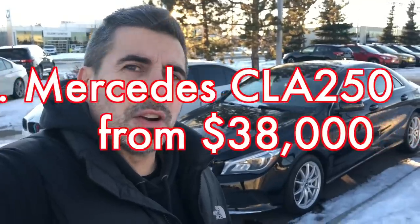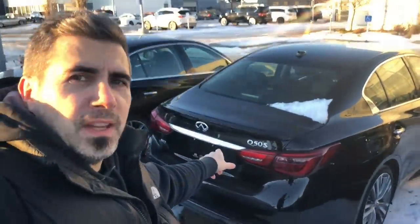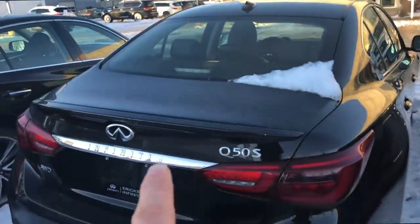Because these cars are under $40,000 brand new, you can literally have a Three-Pointed Star car that looks as good as a CLS and performs as anything else in its class. Great car, great value, and honestly if you want to get into a Benz, this is a great place to start.